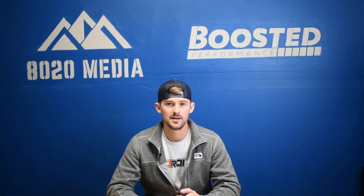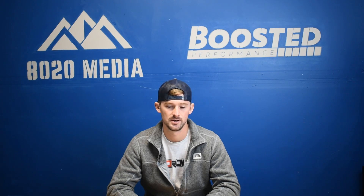Hey guys, Jake with 8020 Media here, back again today to bring you a video on common problems. Today we're going to be talking about common problems with Ford's 4.6 V8 engine.